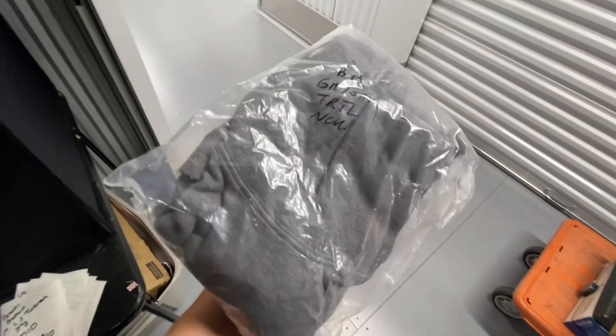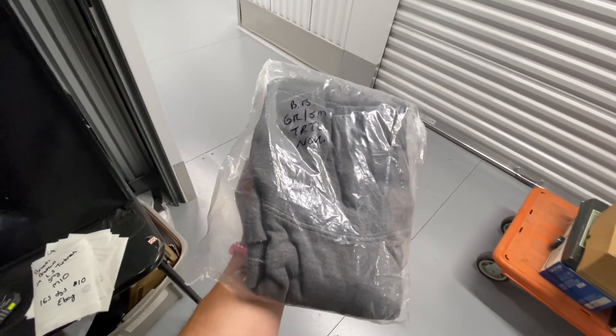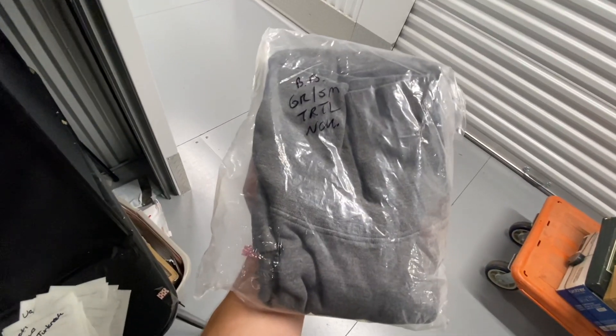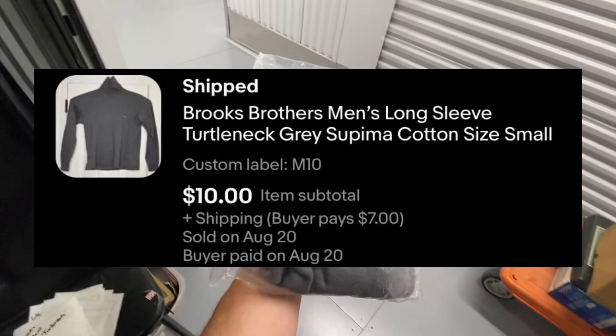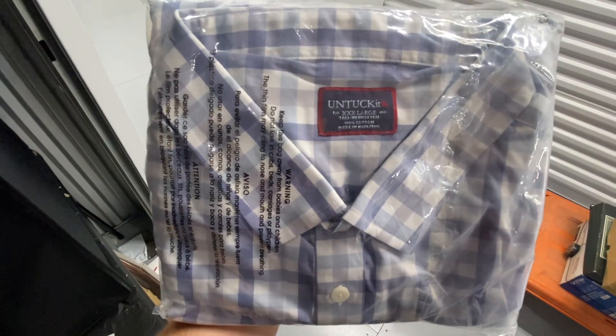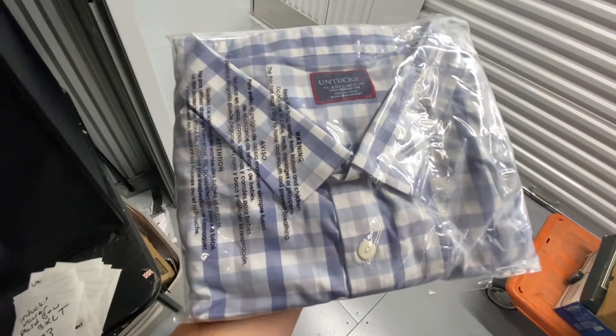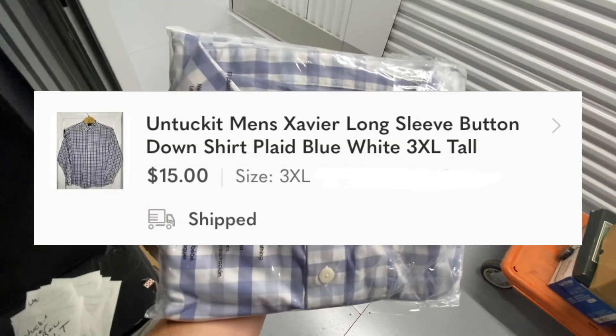Got a Brooks Brothers turtleneck. For those of you who don't know, I typically don't list clothing — Ashley does all the clothing. But this Brooks Brothers turtleneck took 165 days to sell and it sold over on eBay for $10. Got this Untuckit Xavier, size 3XL tall. This took 74 days to sell and it sold over on Poshmark for $15.